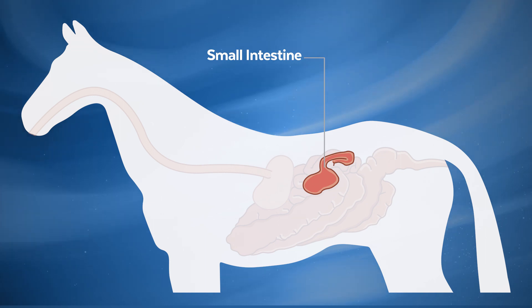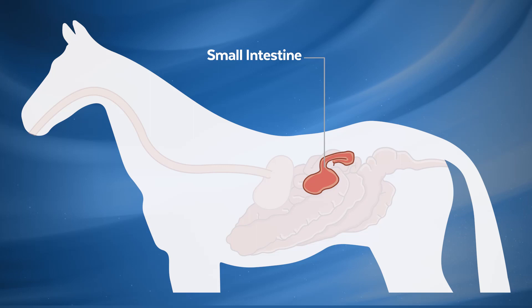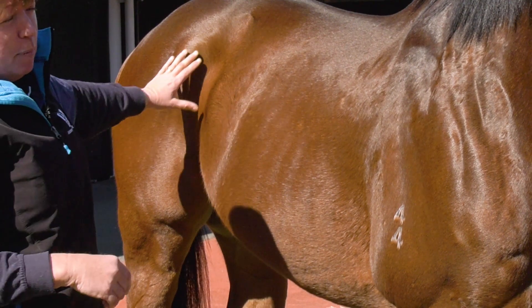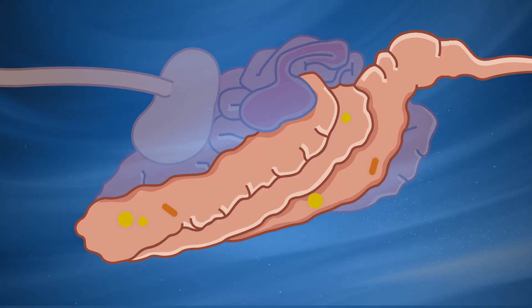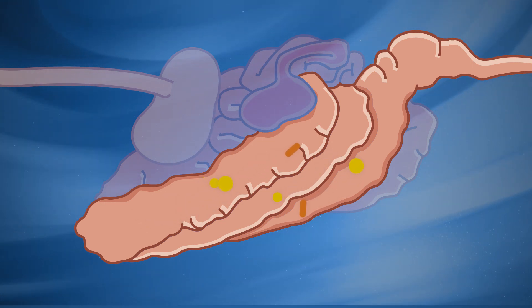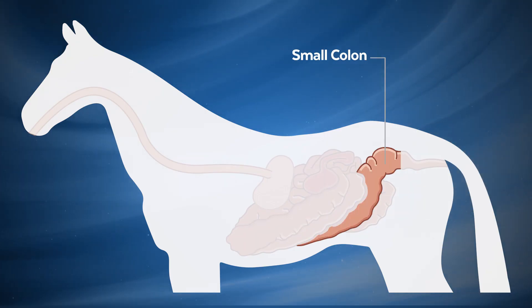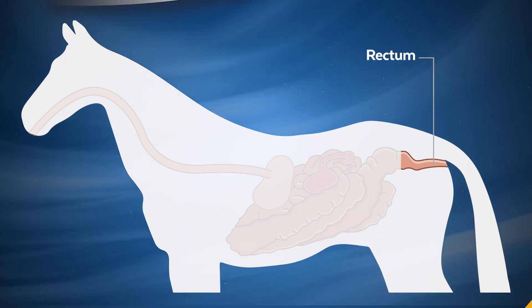They've got about 70 feet of small intestine, where they're absorbing simple sugars and some electrolytes. And then into the large colon, which is like a big vat in their abdomen, where there's a lot of bacteria that helps to break down the complex carbohydrates. That's absorbed there, as well as a lot of water. Then that leads into their small colon where the manure is formed and passed out at the end.